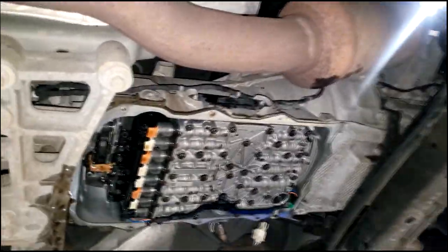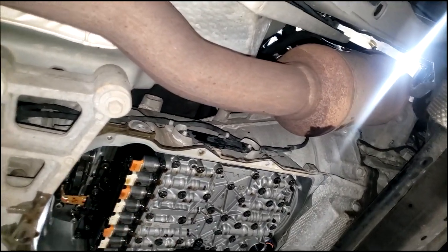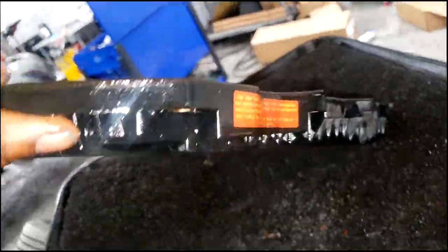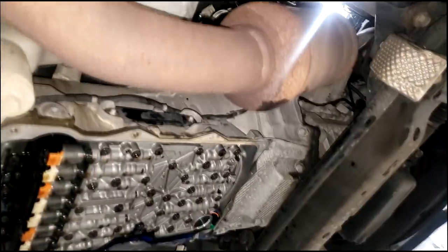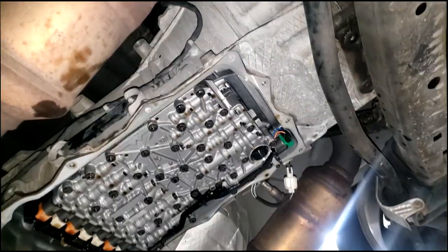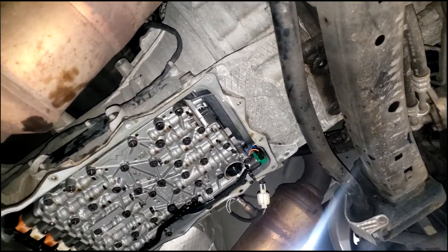The Valvoline fluid is not as expensive, and the filter is integrated into the pan, so just get a pan and some Valvoline fluid — they sell it in stores. Jack the car up, take all the bolts off, and there you have it: you've accomplished a transmission service, not a flush. That's the difference between a service and a flush.